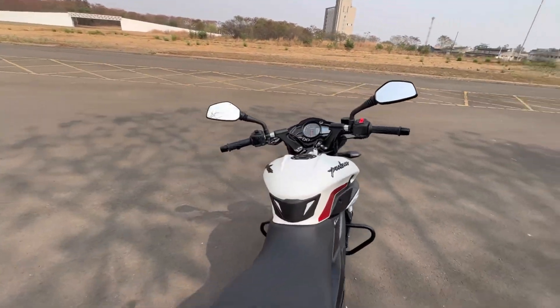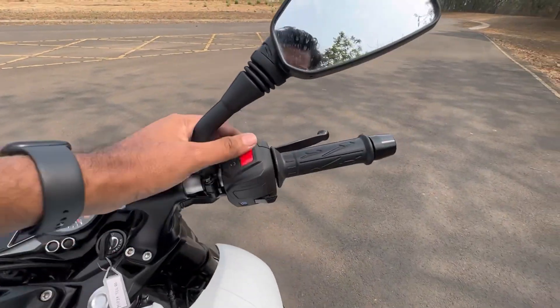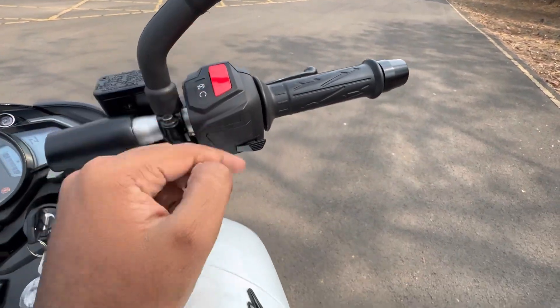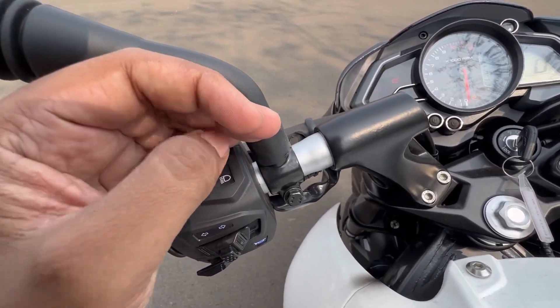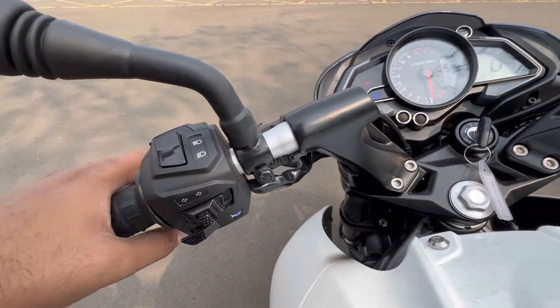Here you get clip-on handlebars. You also have an engine kill switch and start button. The buttons are backlit, which you can see here. However, the backlit coverage is not completely uniform — some areas are not as lit.